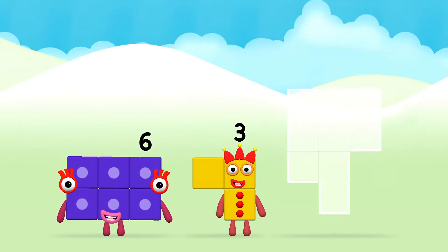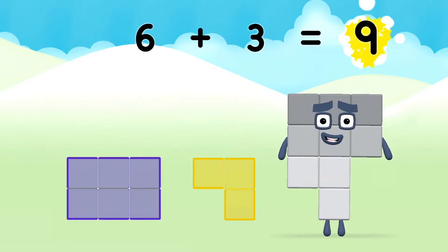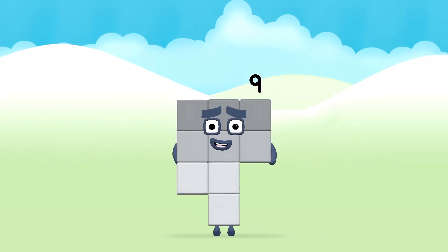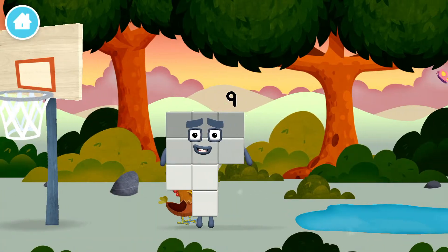Now can you add the number blocks together? 6 plus 3 equals 9! That's it! You made number block 9! You made a new number block!